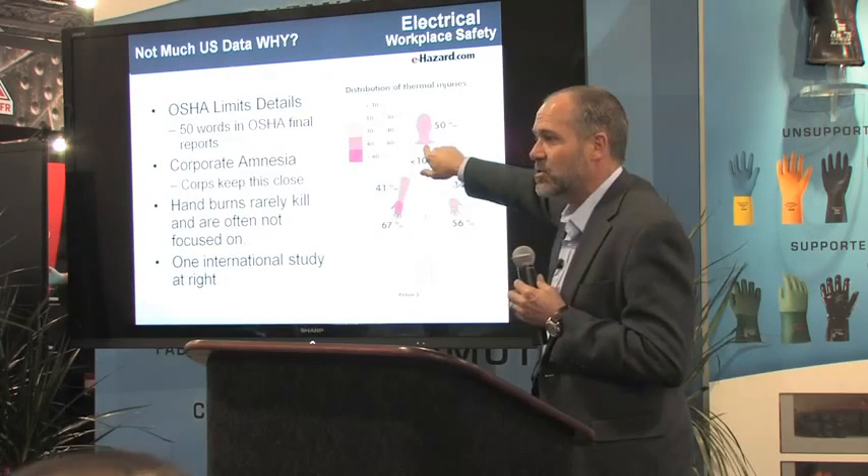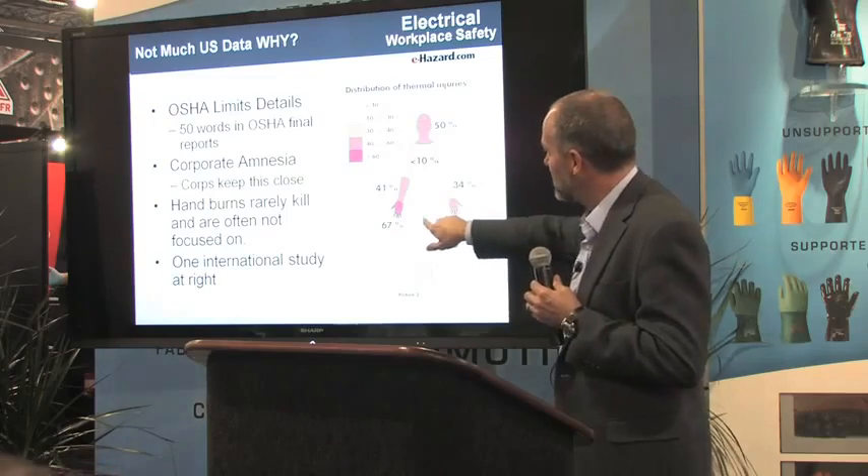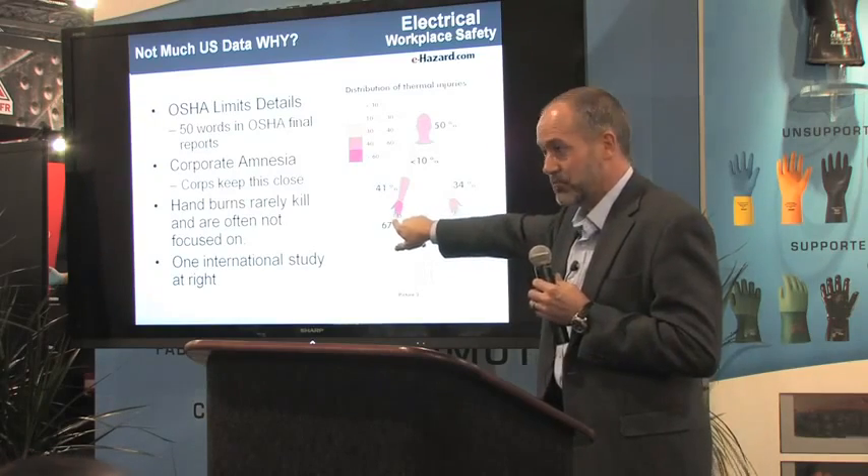50% of the injuries are to the face, more than 50% are to the hands, with the right hand being the most prevalent because most people are right-handed.